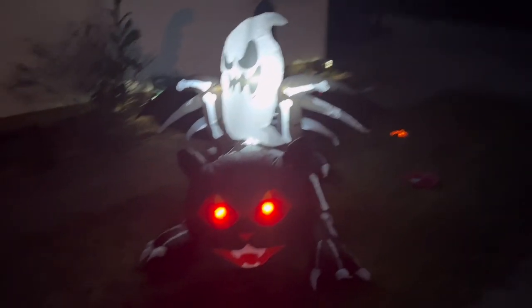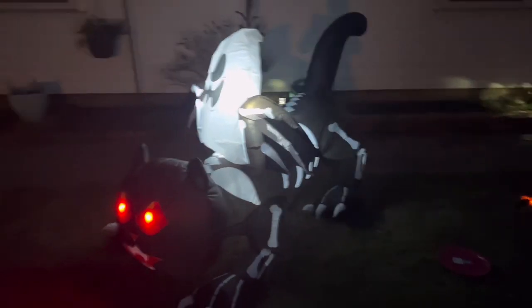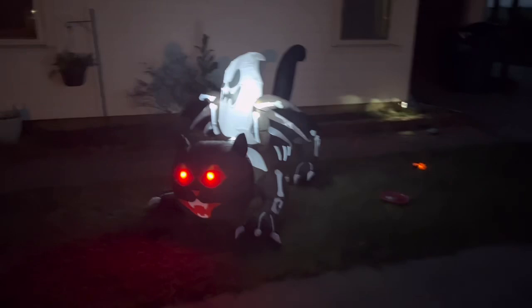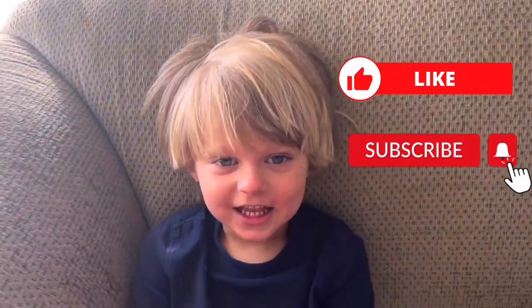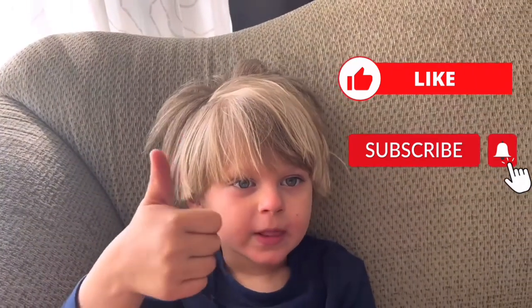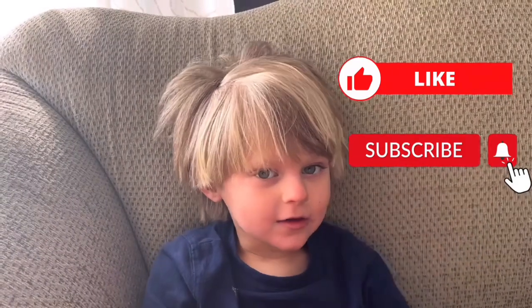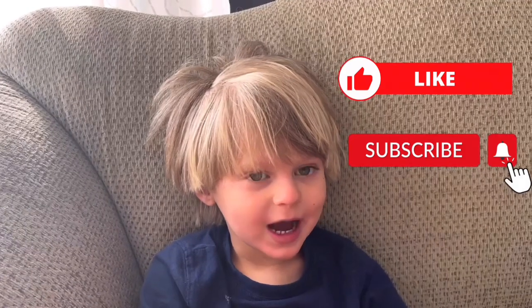Yeah, I know, it looks cool, doesn't it? Look at that — it's like a truck or something. Is that a thunderstorm? Thank you for watching my new videos, and make sure to give me a thumbs up or two thumbs up. Thank you for watching, and don't miss my other videos — bye bye bye!